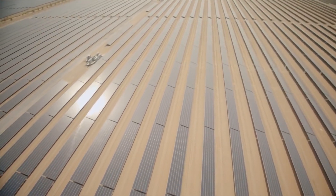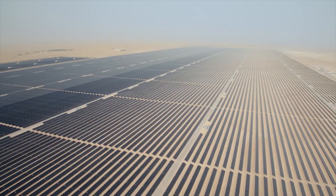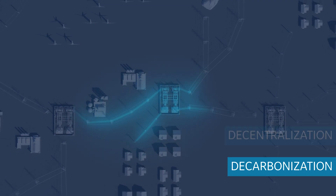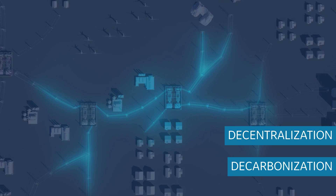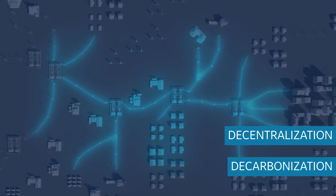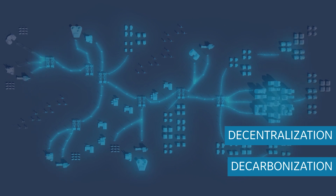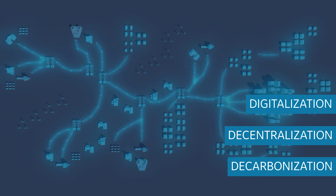The electricity industry is entering an unprecedented time of disruption and change. Decarbonization is driving the adoption of decentralized renewable energy, which in turn brings complexity to the grid with a multi-directional flow of energy and an increasing number of connected devices. Utilities are looking to digitalization to increase innovation, reduce cost, and manage risk.